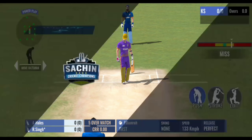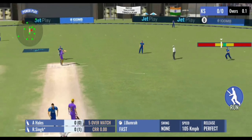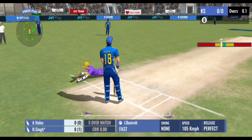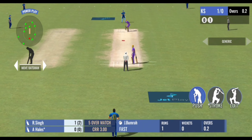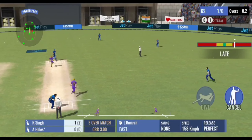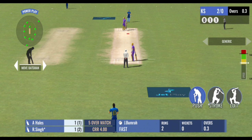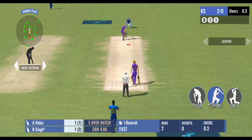That's a good ball and the batsman misses. Just a tap and added a single to the score. An easy single there — kept the scoreboard ticking.